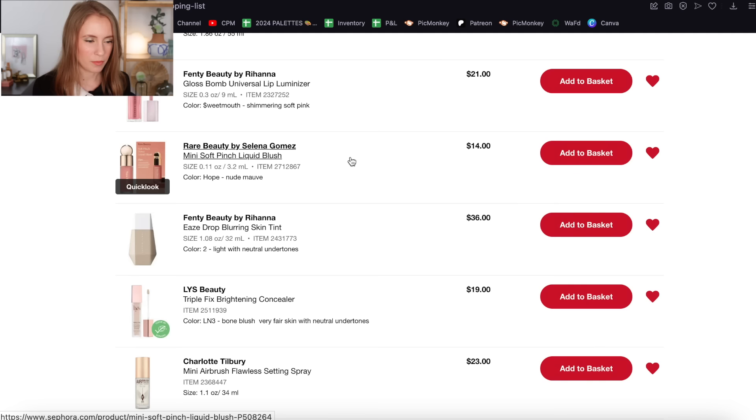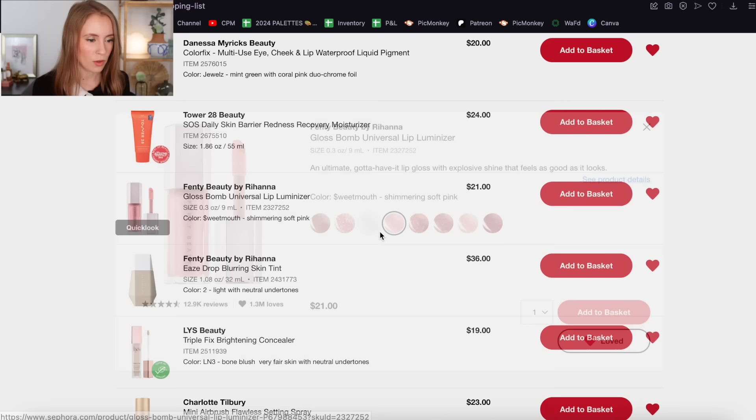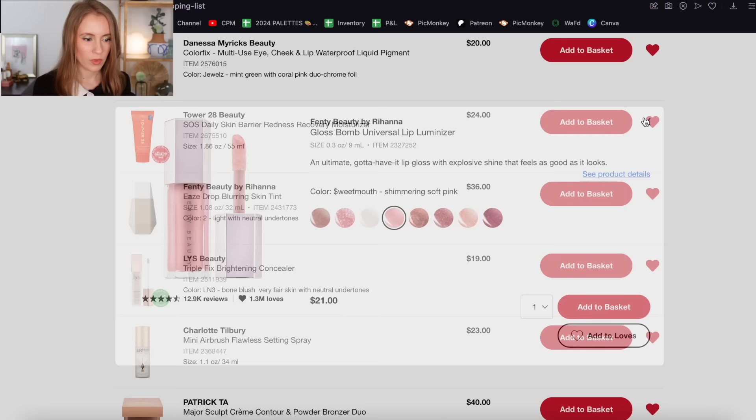The mini size of the Rare Beauty Liquid Blush — I already have that, so I'll take that off. Another Fenty Lip Gloss in the shade Sweet Mouth — I went ahead and left the Fenty Glow shade on my list, so I'll take this one off because if I were to get any shade it would be Fenty Glow.